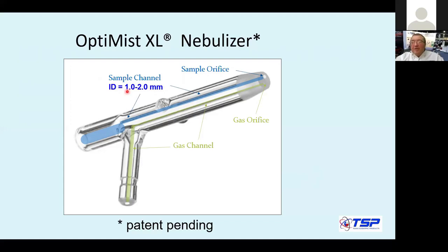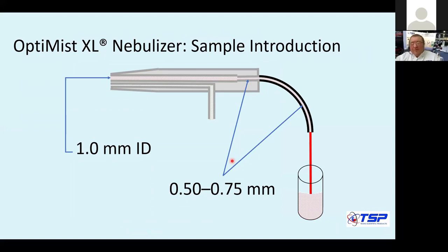A standard one millimeter sample channel can be customized up to two millimeters. This diagram shows why this nebulizer can handle particles and would not clog. Autosampler manufacturers are now providing sample ID probes with a pretty big internal diameter, somewhere from 0.8 up to one millimeter or even larger — because they don't want you to clog your probe either.